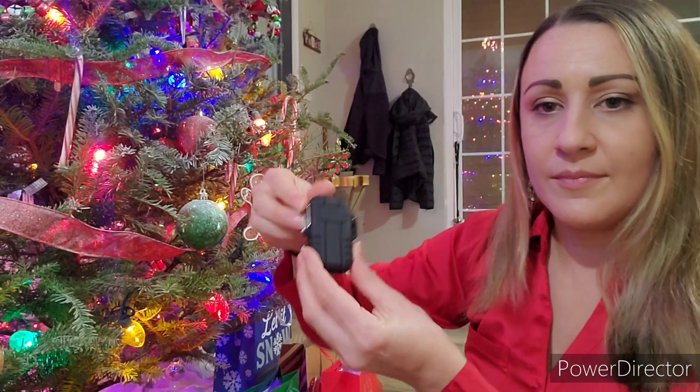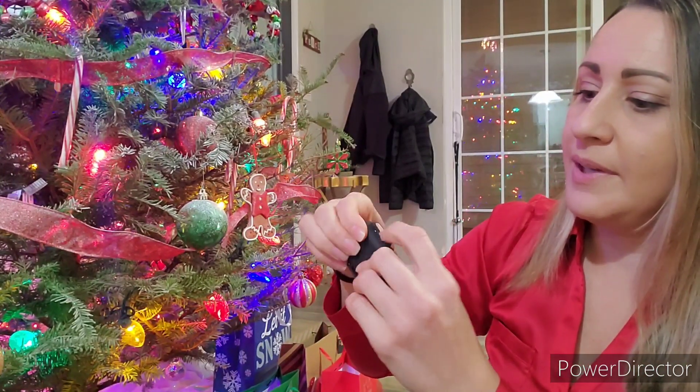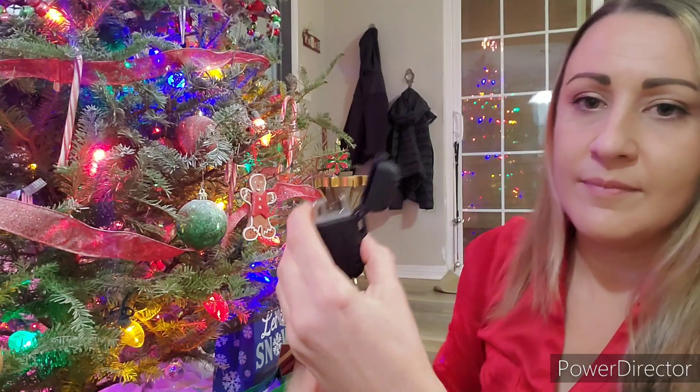Yesterday I opened a plasma lighter — hold on, I got it right here. This is what it looks like: the plasma lighter. I'm going to show you the random comment generator that I used to see who won this gift, so pay attention.